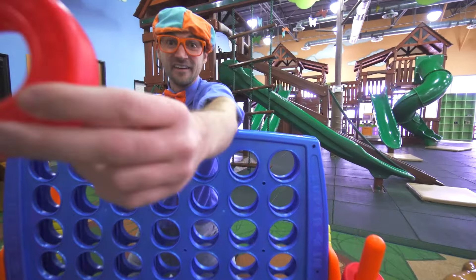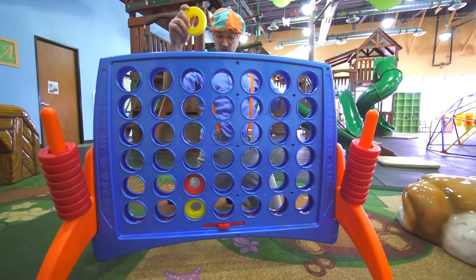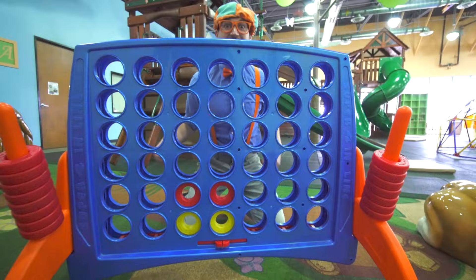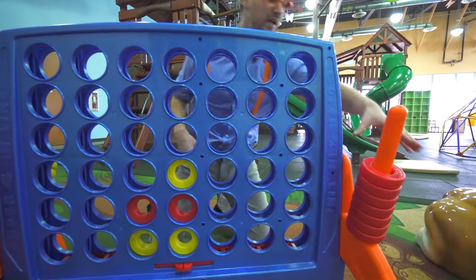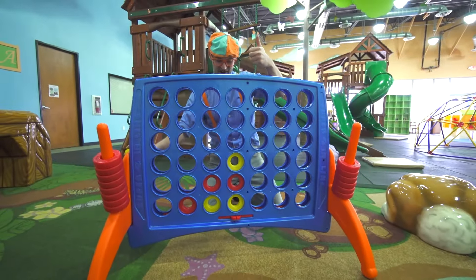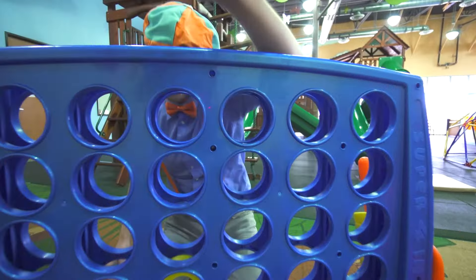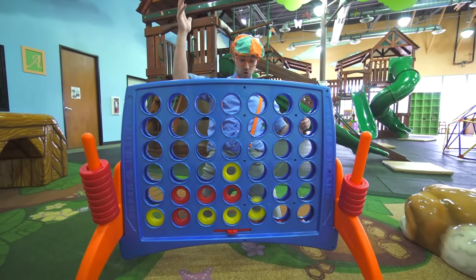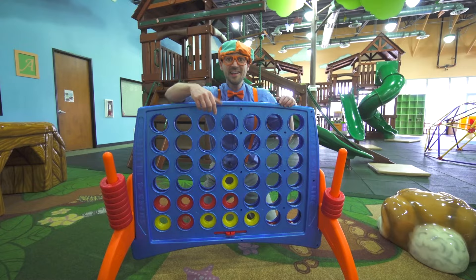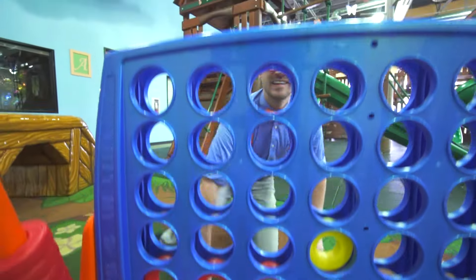Okay, your turn. Here you go — there's red, put it anywhere you want. I'll go right here. Okay, you're red, here you go. Oh, good job. Okay, I'm yellow. Okay, you're red. Oh, good job. It's getting close. Oh, you won! Good job, you connected four. Amazing job.